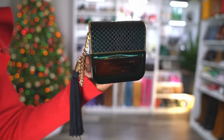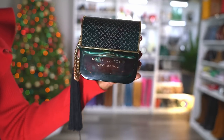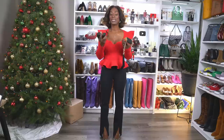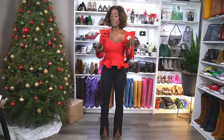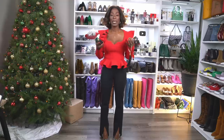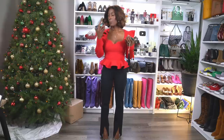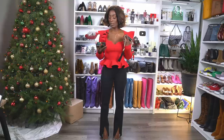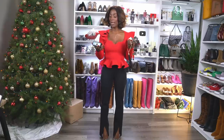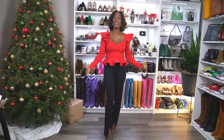My scent of the day is Decadence by Marc Jacobs. It is very appropriate for this season — it has a warm, delicate, spicy scent. It's feminine, but even though it has a lot of spices in it, it's still a very feminine scent and it's just beautiful. It's a perfect winter holiday season, Thanksgiving and Christmas type scent. I've had this probably a couple of years and I will continue to wear it probably forever.